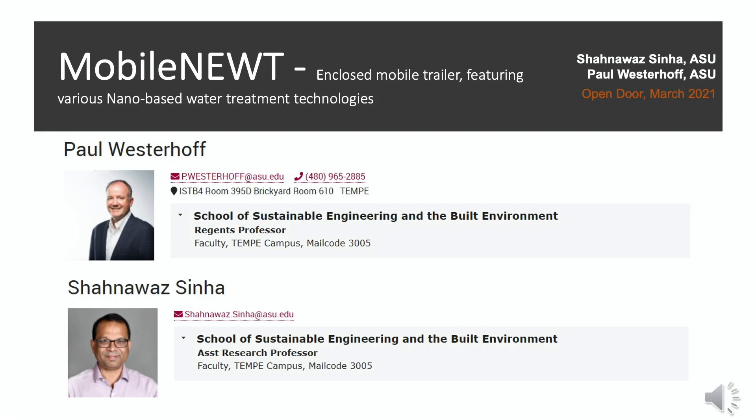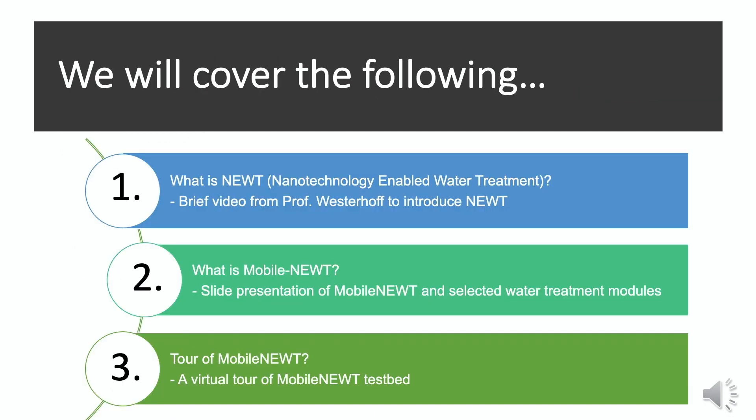Hello, thank you for giving us this opportunity to virtually give you a tour of the Mobile NEWT testbed at this open door forum. Mobile NEWT is an enclosed trailer with several nano-based water treatment technologies mounted inside. I'm Shanos Sinha along with Professor Paul Westerhoff. We would like to provide you a virtual tour of the Mobile NEWT testbed, beginning with a brief video from Professor Paul Westerhoff to introduce you to NEWT.